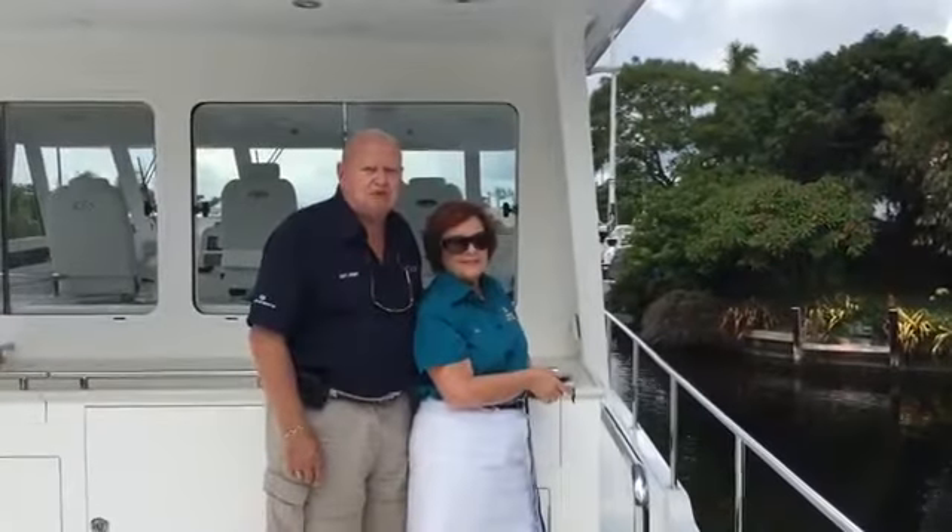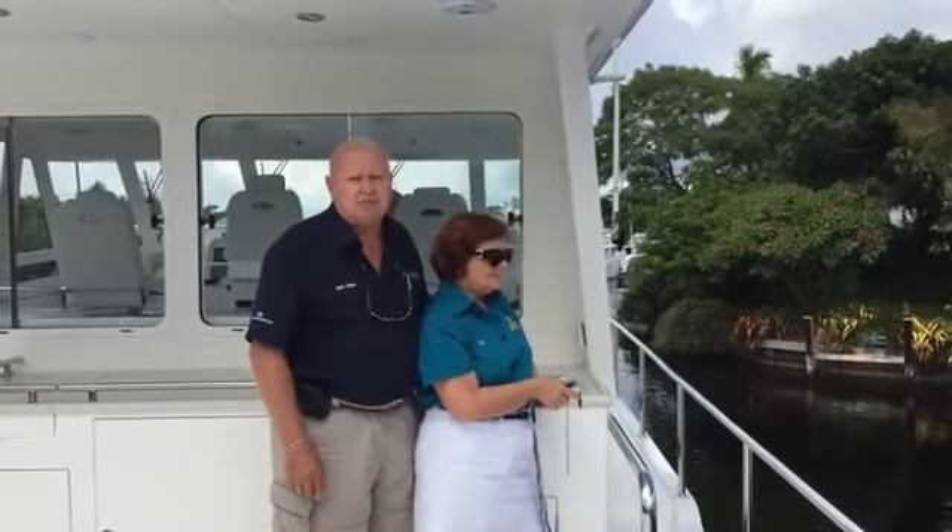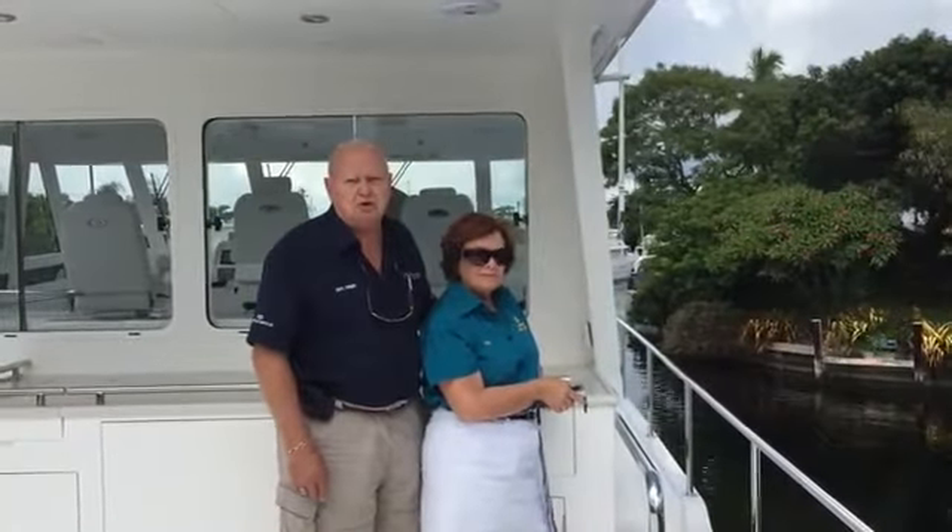Hi, we're Forrest and Sandy Roberts of Anchor Yacht Sales. We're on a 64 Panther today, the Endurance model 2016.